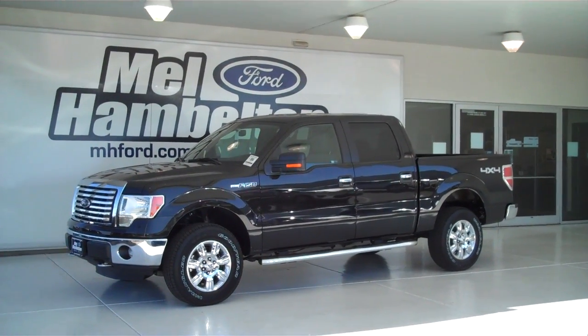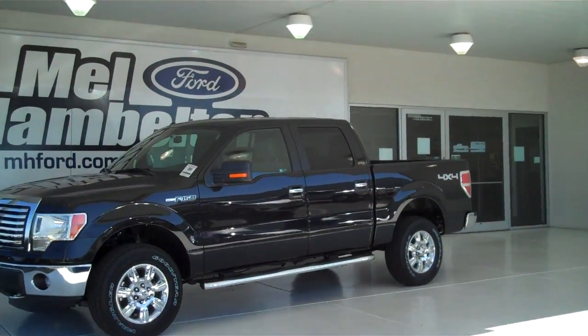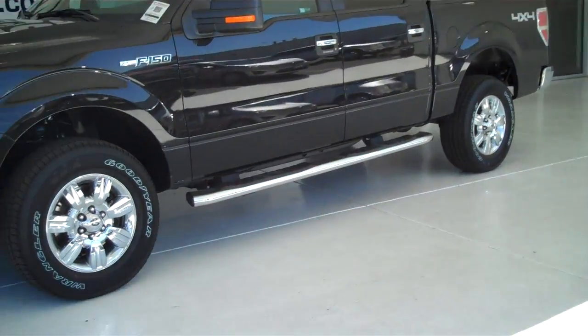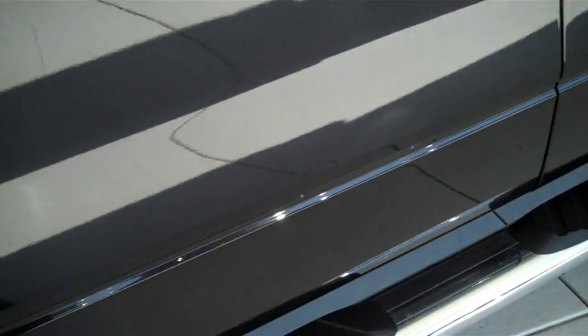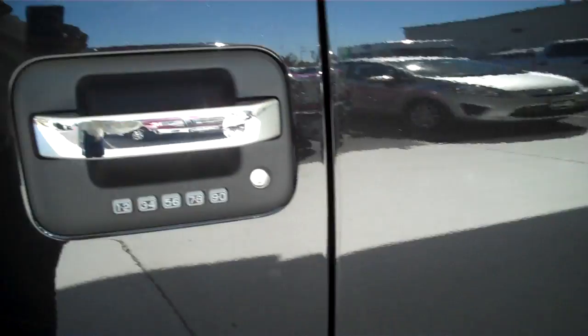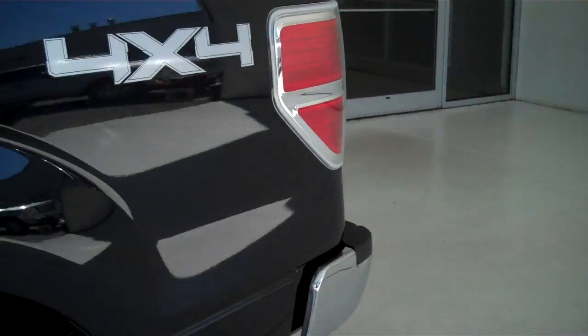This is a brand new 2012 Ford F-150 XLT, tuxedo black in color. It has the factory chrome wheels and tubular running boards. This is the XLT trim, and it also has keyless entry on the door. This is a four wheel drive truck.